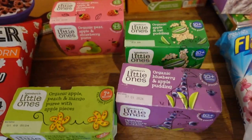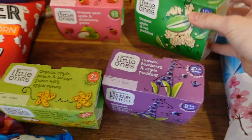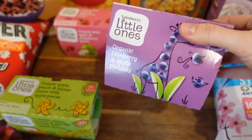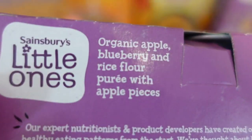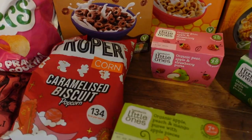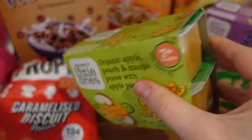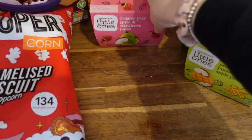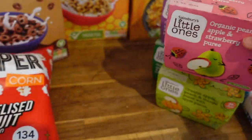These baby food pouches are £1.50 each because they're like pudding-style — the consistency is so much thicker. That one's got oats in it — that is apple and oat pudding, and that is blueberry and apple. It's got rice flour and apple pieces. This other one also has apple pieces and is £1.35 — it's really smooth but Lilac loves them.